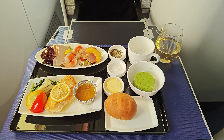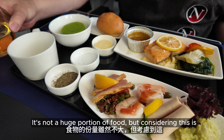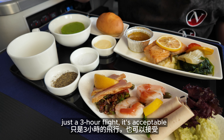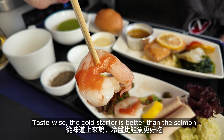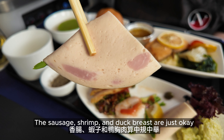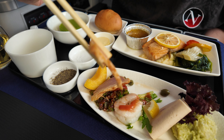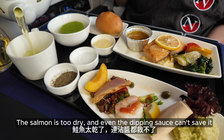It's not a huge portion of food, but considering this is just a 3-hour flight, it's acceptable. Taste-wise, the cold starter is better than the salmon. The shrimp and duck breast are just okay, but the avocado salad is actually good. The salmon is too dry, and even the dipping sauce can't save it.